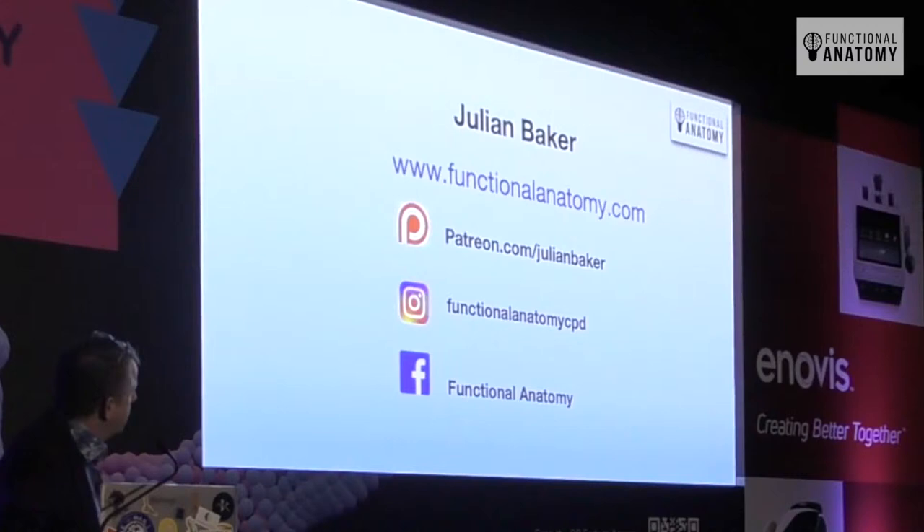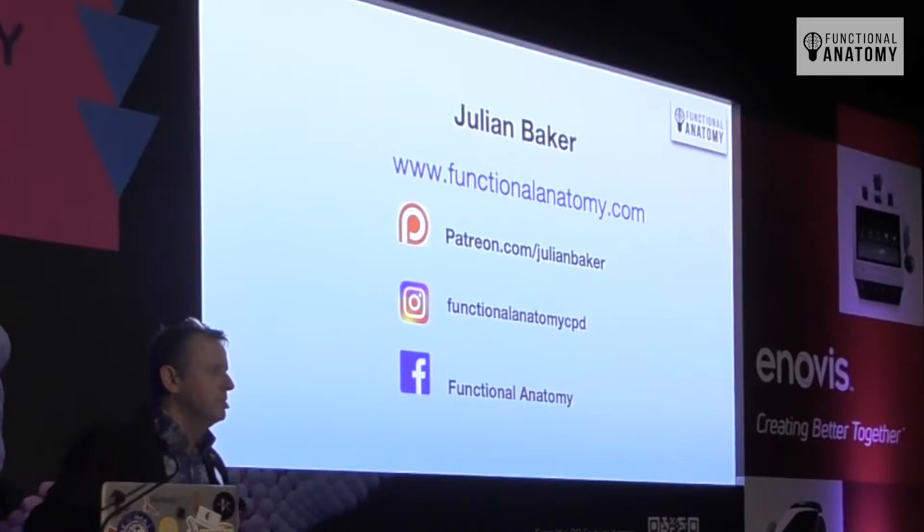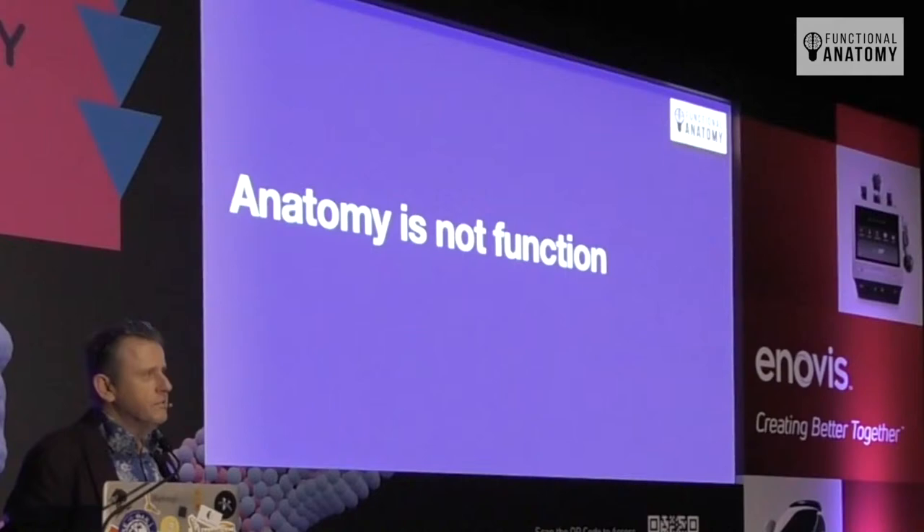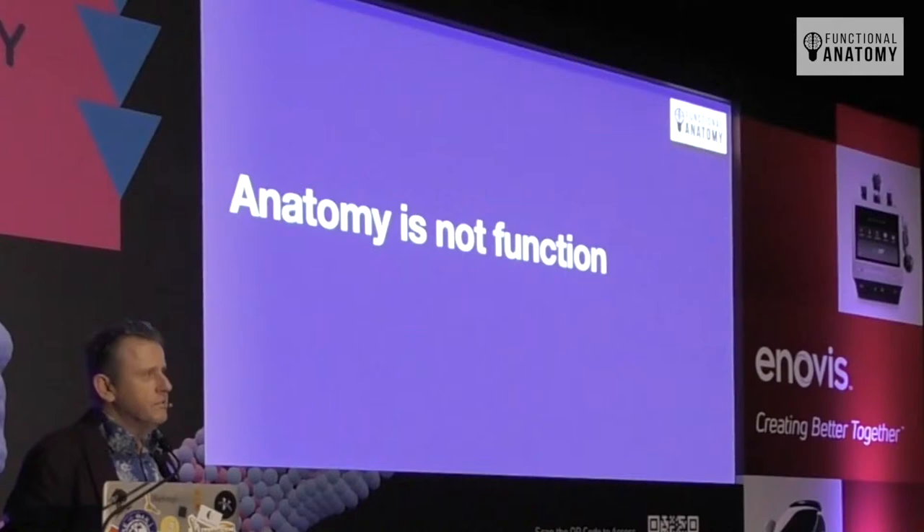The website is functionalanatomy.com. Anatomy isn't function. The term 'anatomy' stems from the Greek words 'ana' and 'tomy' meaning 'cutting up,' and generally speaking when we talk about cutting up we're talking about hopefully dead people — because it's frowned upon to cut living people up.